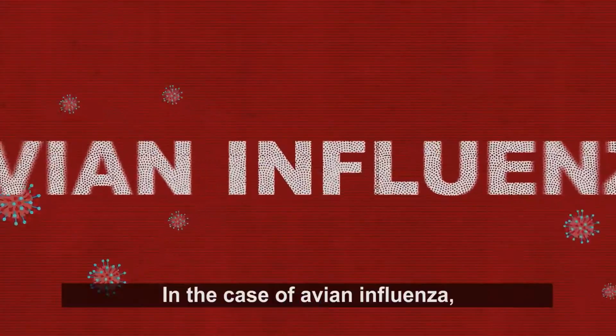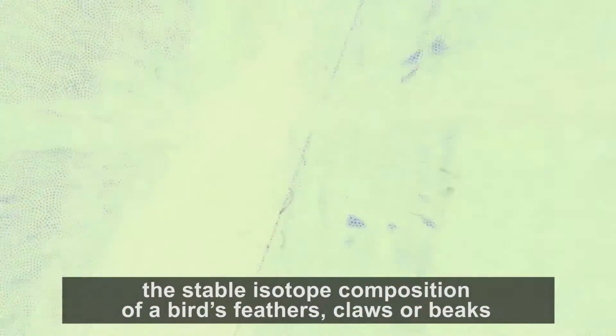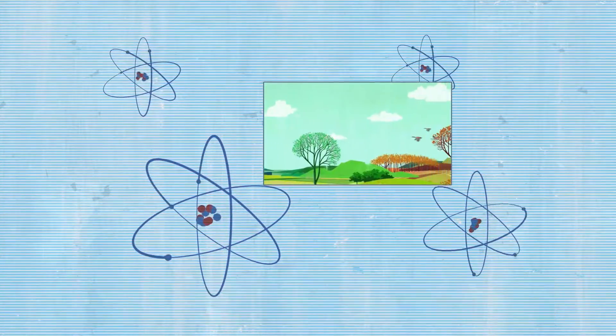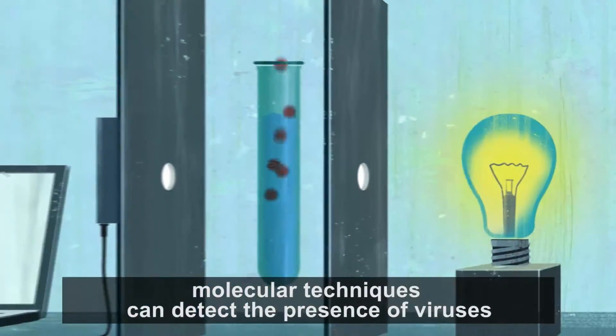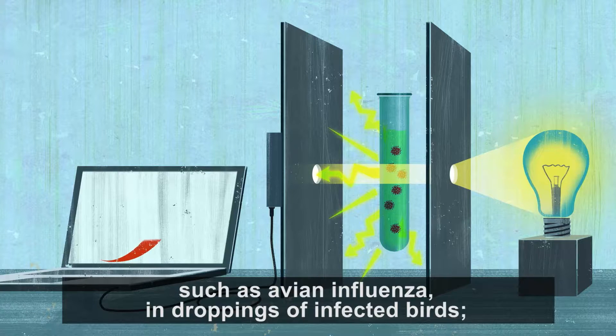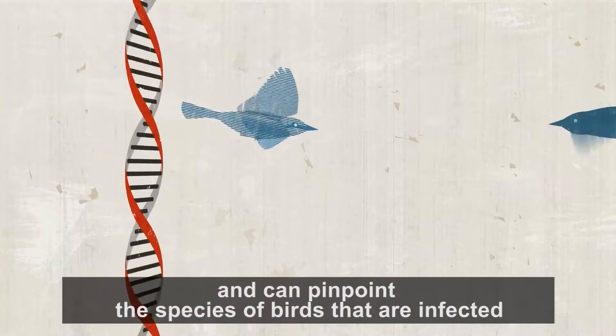In the case of avian influenza, the stable isotope composition of a bird's feathers, claws or beaks reveals where the migrating bird began its journey. Molecular techniques can detect the presence of viruses, such as avian influenza, in droppings of infected birds, and can pinpoint the species of birds that are infected.